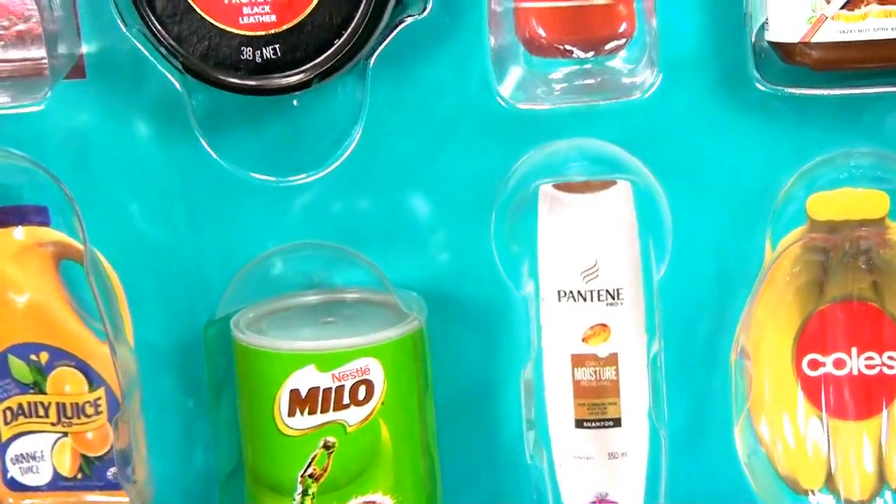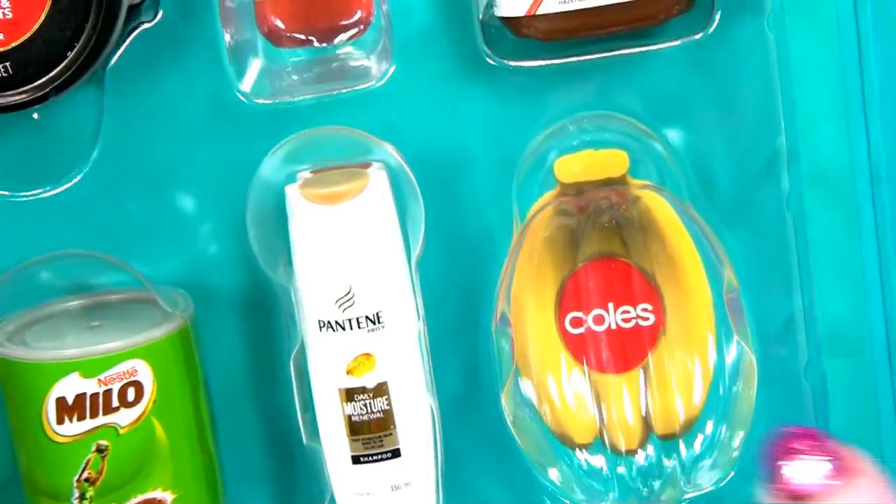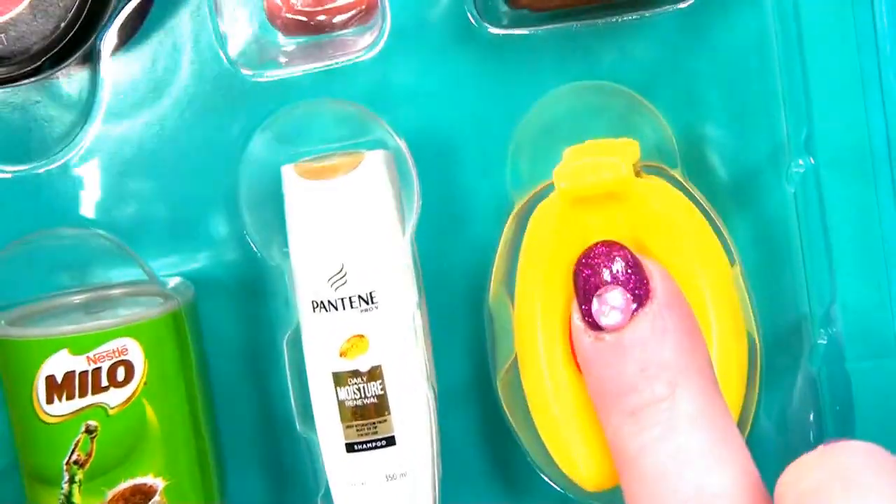Next - it's time for Pantene Pro-V Shampoo. I've got one of those. In there you go. Perfect. And bananas - I've got two bananas. Perfect.